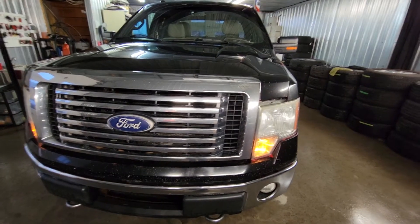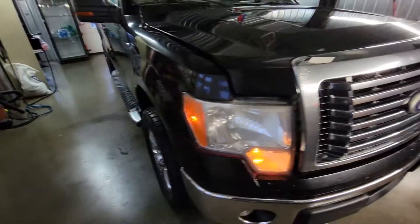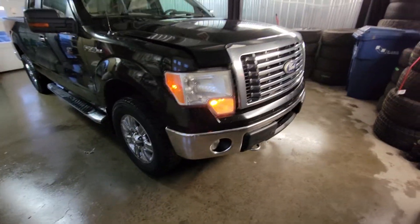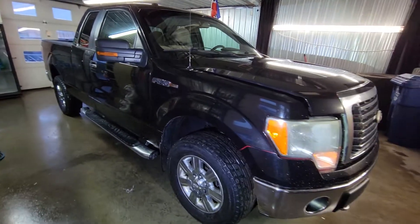Hi everyone, this is Sinan from CarInspected, and today we're just north of Montreal. We're taking a look at this 2010 F-150 — this is the XLT model.